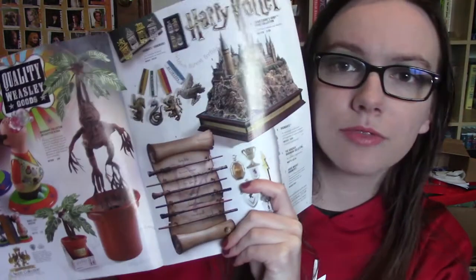Next up, I have one of the Noble Collection Harry Potter magazines. I sort of collect these with my collection, even though they're technically free and really easy to get. This was the holiday 2019 edition and it just shows you different Harry Potter merch that you can buy from the Noble Collection.